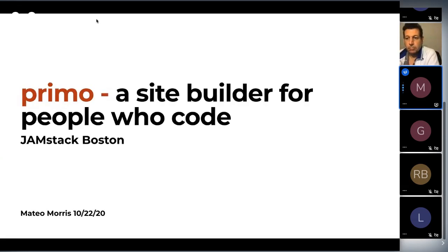My name's Mateo, and like Jim said, I am a front-end developer. I live in Cairo. I've been working on Primo for about a year, and full-time for the last half a year. The title of the talk is that Primo is a component-driven IDE, but I've pivoted to calling it a site builder instead.